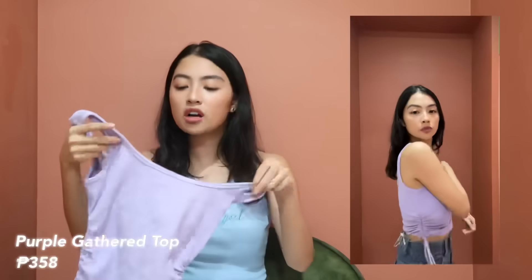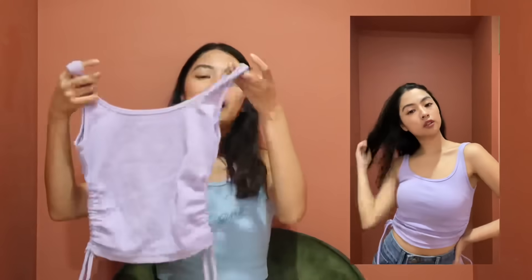Next is a purple top with a gathered detail on the side — I actually wore this in my design reveal vlog. It also comes in blue and other colors. It's body-hugging, and the rib is the thickest out of all the ribbed tops I have here. You can pull it up to make it more cropped, or keep it looser for a normal tank top look. I really love it.